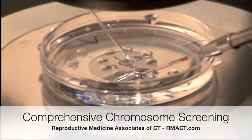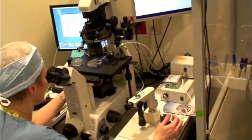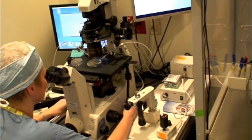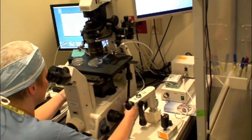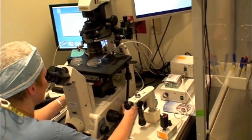Here you can see micromanipulation tools being used to prepare an embryo for embryo biopsy. This is a computer-assisted system in order to manipulate embryos in preparation for biopsy.